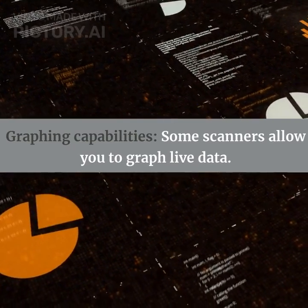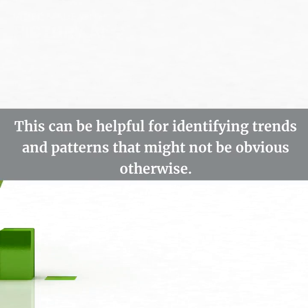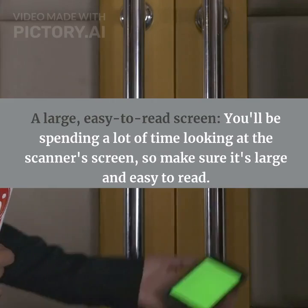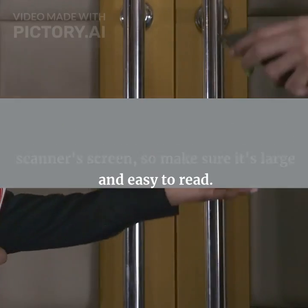Graphing capabilities: some scanners allow you to graph live data, which can be helpful for identifying trends and patterns that might not be obvious otherwise. You'll also want a large, easy-to-read screen, since you'll be spending a lot of time looking at the scanner's screen.